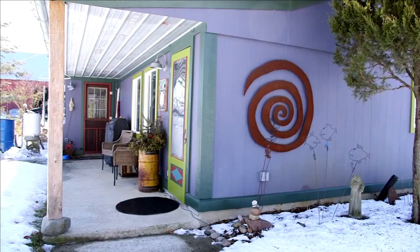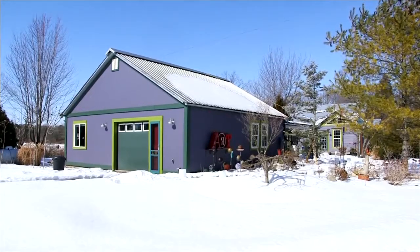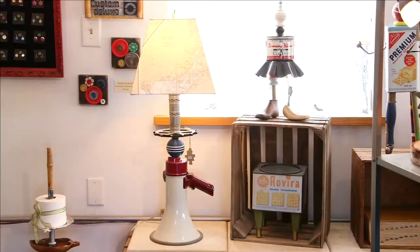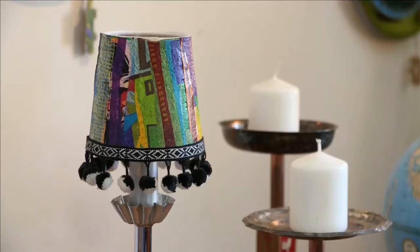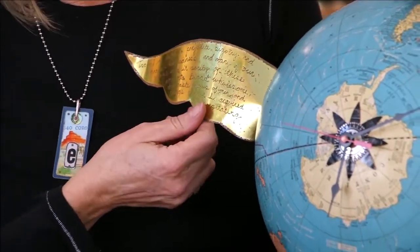It's found object functional art. It's made out of found materials and it's primarily functional. It's a lamp, it's a clock, it's a toilet paper holder, it's a candle stand. It does something, but it's fun.